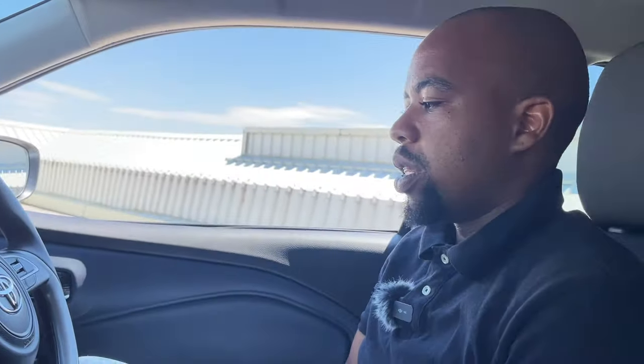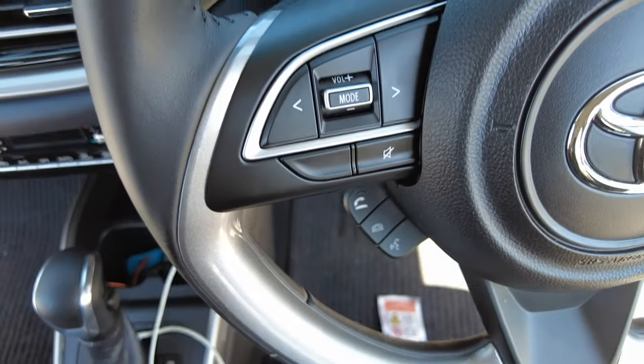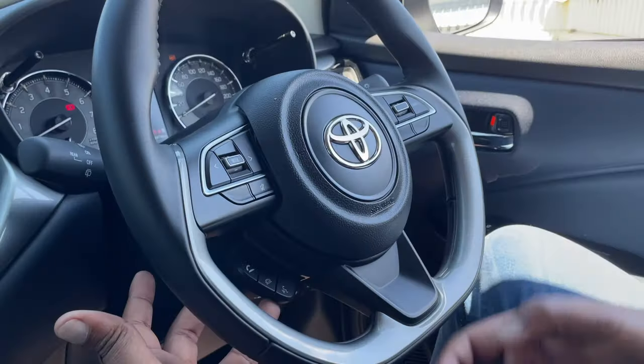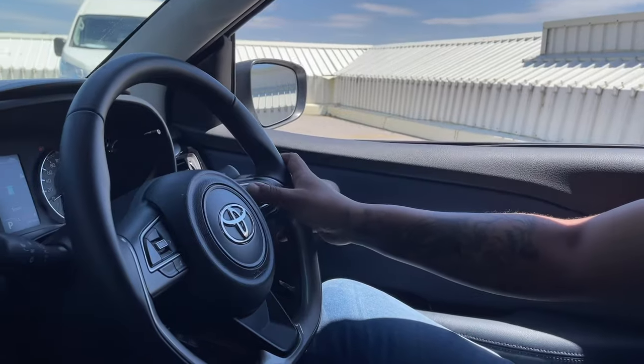Being the range topper, the XR has leather on the steering wheel — other Starlet specs have a plastic-type material, and this one feels different with more girth. The steering wheel controls let you toggle tracks, adjust volume, go through various modes, mute audio, and answer or hang up calls when connected via Android Auto or Apple CarPlay. There's also a voice control button. This being the range topper, it also has cruise control — all those buttons here are for that function.